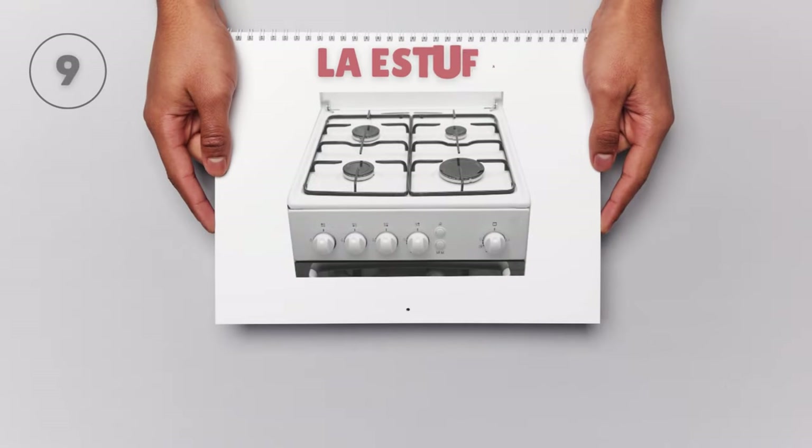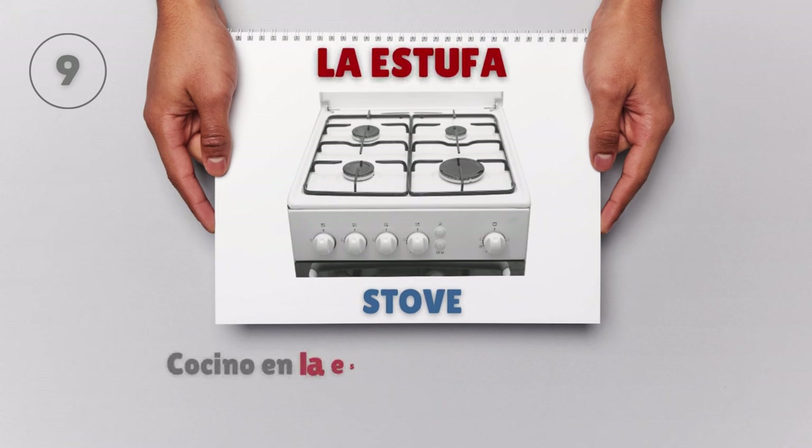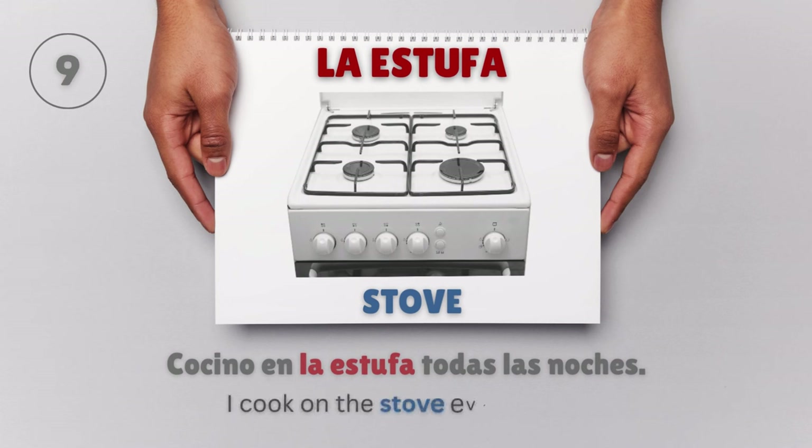La estufa — Stove. Cocino en la estufa todas las noches. I cook on the stove every night.